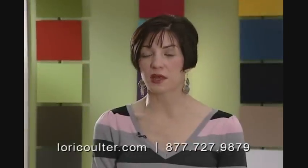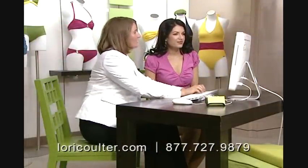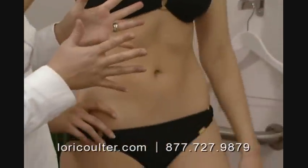A consultation usually takes about 30 minutes. Each client works directly with a swimwear expert to design the look she wants and to get the fit that flatters her body.